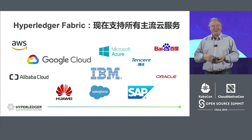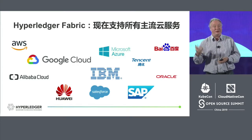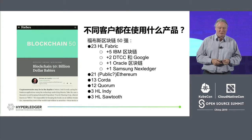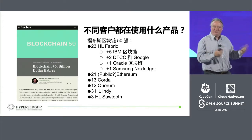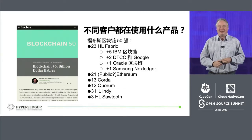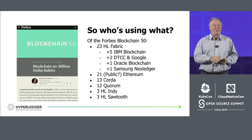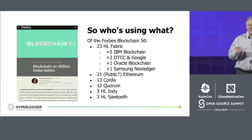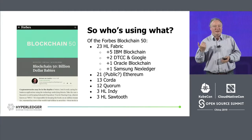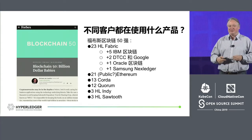Both inside of China — Baidu, Tencent, Alibaba, and Huawei — on all of their public clouds, they offer the ability to stand up a Fabric node or even a full Fabric network, as well as build networks that span multiple clouds at the same time. All the public clouds outside of China support that as well. Forbes did a survey recently of 50 very large companies and found that over 35 of them are using Hyperledger Fabric or Fabric-derived versions, giving us a sense that we're becoming that Linux-like dominant play here.